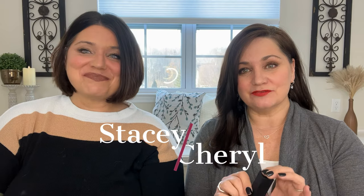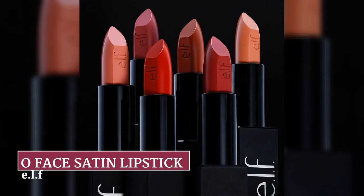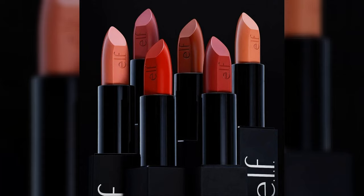ELF just released some new lipsticks and we gave them a try. Welcome back to our channel. In today's video, we are talking about a new lipstick from ELF — it is the O-Face Satin Lipstick, and I am so excited about this.